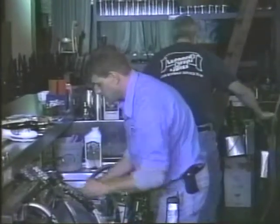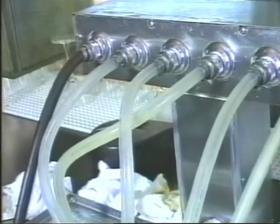This process is proven to be 80 times more effective than static beer line soaking.